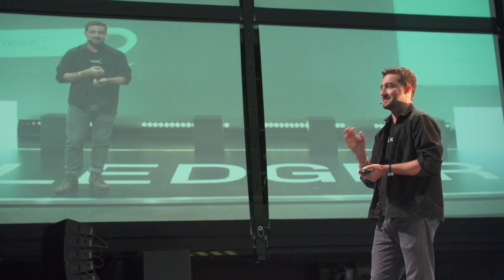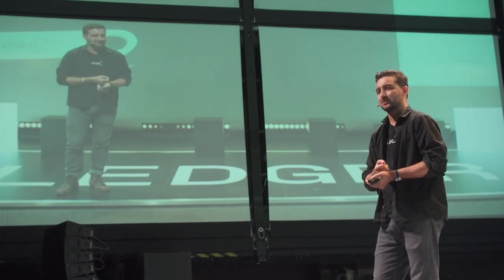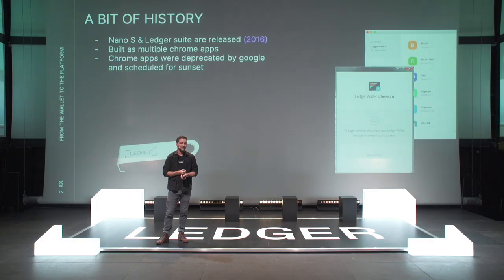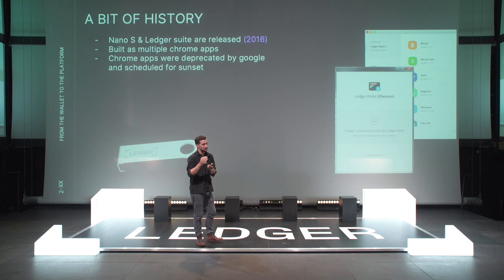This is why Ledger actually needed an app in the first place — we needed what we call the manager. It was created using what we call Chrome Apps technology, which uses the Chrome engine to create a desktop app. Sadly, Google eventually deprecated Chrome Apps and we had to stop — not without panicking. They're actually quite a troll company because Chrome Apps are still working today; they keep moving the deprecation date by a year or two.